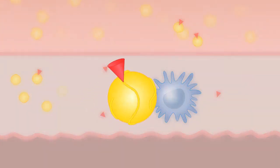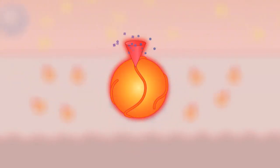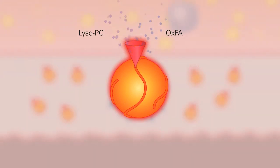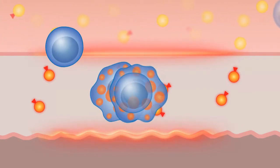LP-PLA2 triggers the hydrolysis, or breakdown, of oxidizing LDL, which releases two highly inflammatory mediators: lysophosphatidylcholine, or lyso-PC, and oxidized fatty acids, or ox-FA — both of which amplify the inflammatory cascade, triggering a host of inflammatory responses.